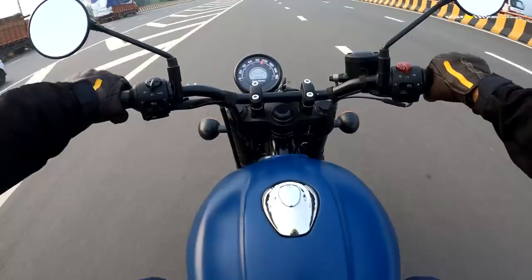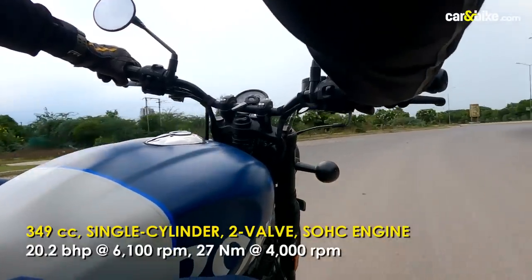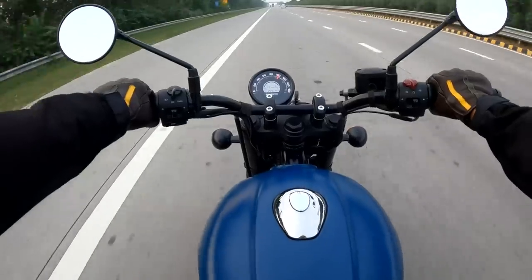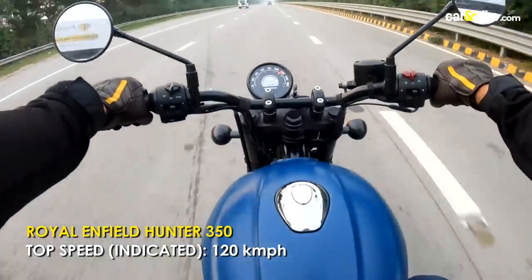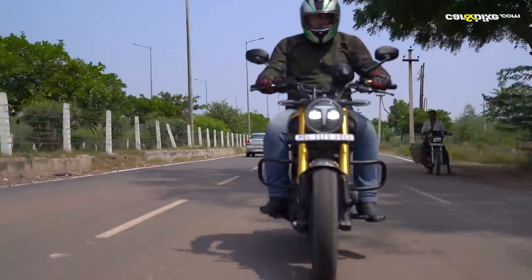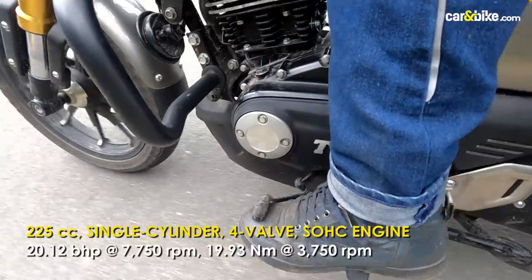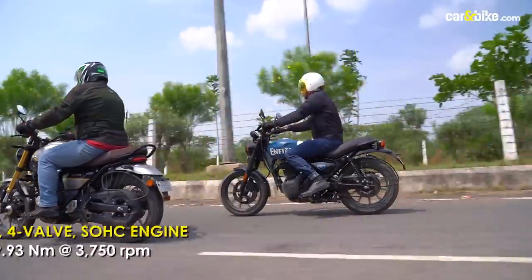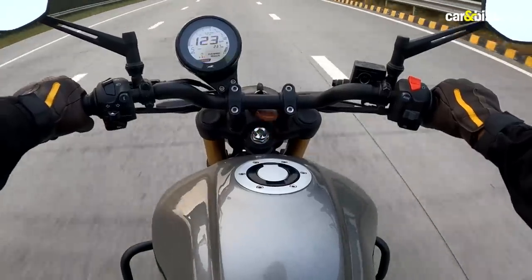The Hunter's 5-speed gearbox is precise and even though the clutch is alright, it doesn't get slip-and-assist, which could have made daily work easier. 80–90 kmph is the Hunter's sweet spot but it will happily cruise along at 100 kmph all day if required. The Ronin has a more conventional upright riding stance with forward-set foot pegs, but it's also the livelier engine — it revs freer and the 4-valve unit feels more refined. The Ronin has a unique engine, not at all like the Royal Enfields, and it also has a marginally higher top speed.